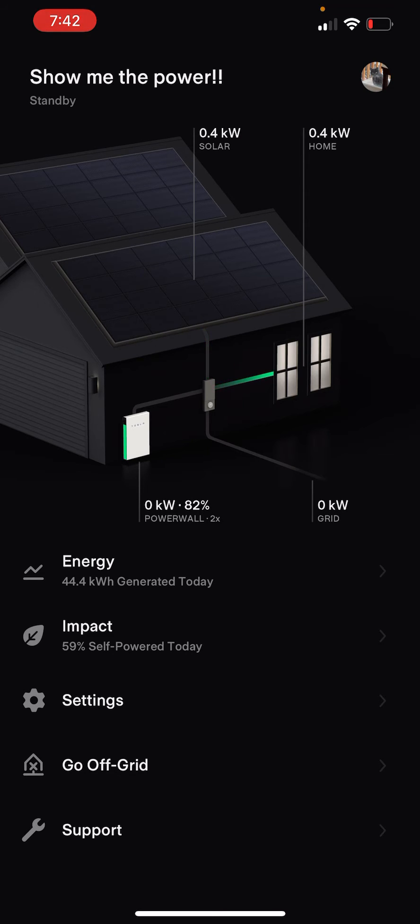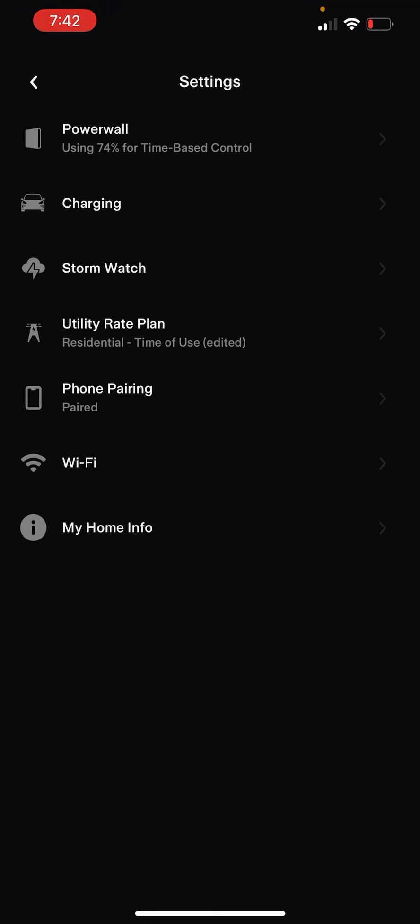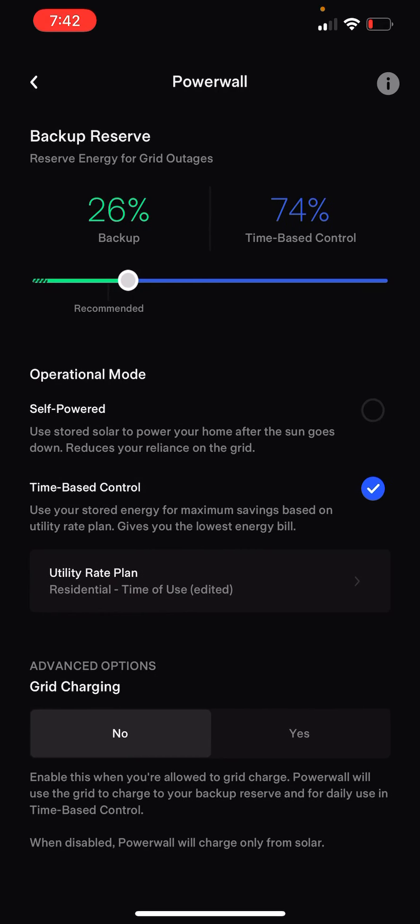There's an interesting new setting in the latest version of the app. If you go into the Powerwall settings you can determine how much power to use for time-based control and how much for backup during a power outage. Down at the bottom there are now advanced options for charging off the grid. Enabling this means the Powerwall will use the grid to charge your backup reserve for daily use in time-based control. When disabled, the Powerwall will charge only from solar.